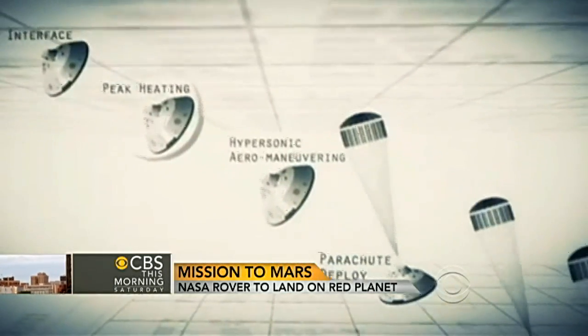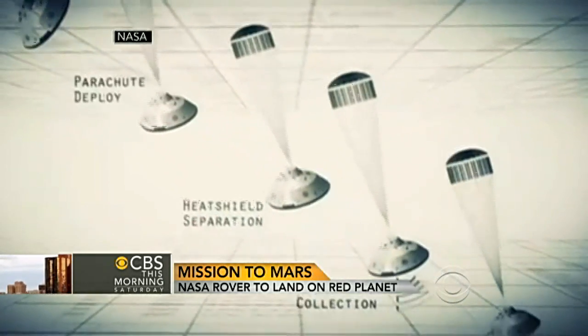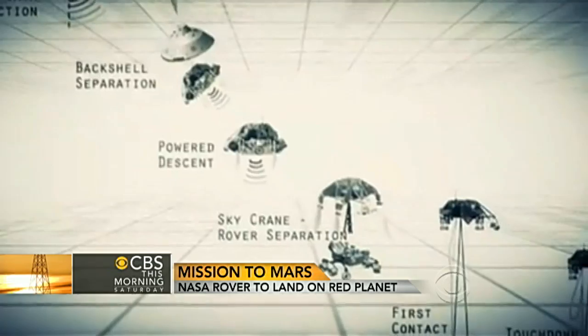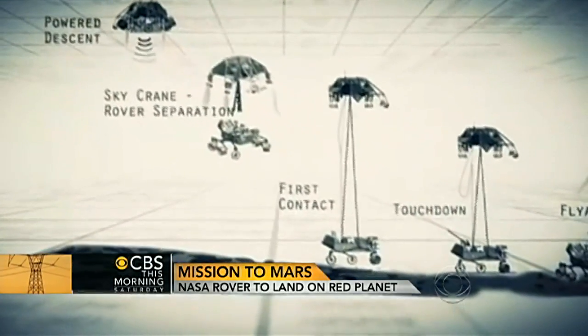It's one of the most complicated landings ever attempted. After traveling more than 350 million miles from Earth, Curiosity will hit the Martian atmosphere traveling at 13,000 miles per hour. A heat shield will protect it, and a giant parachute will help slow it down. Then rockets kick in, getting the rover to within 20 feet of the surface, and what's called a sky crane gently lowers it to the surface.